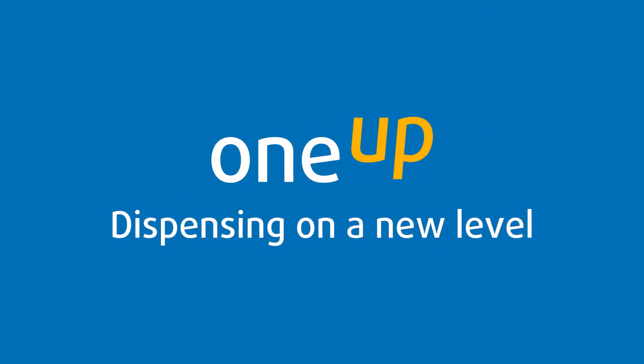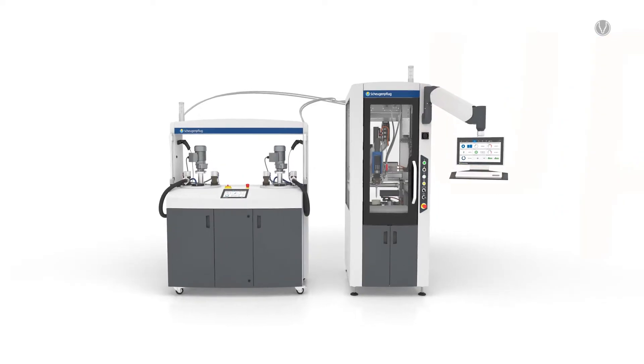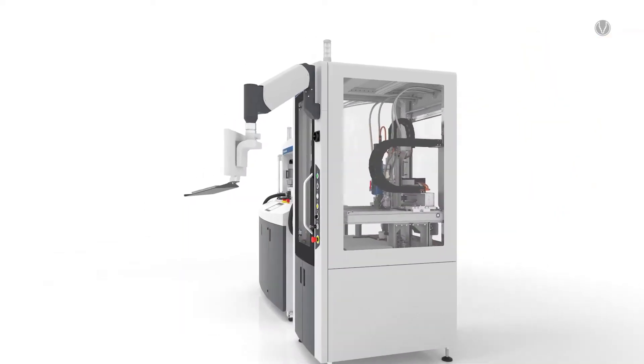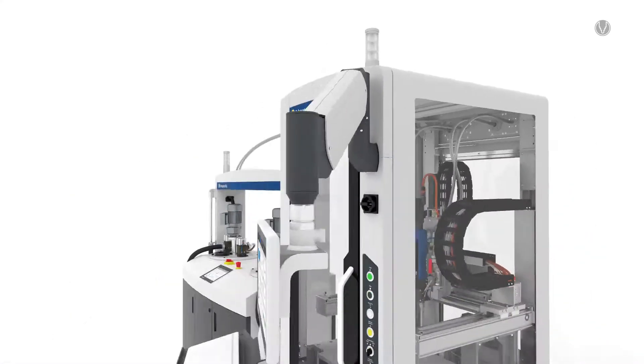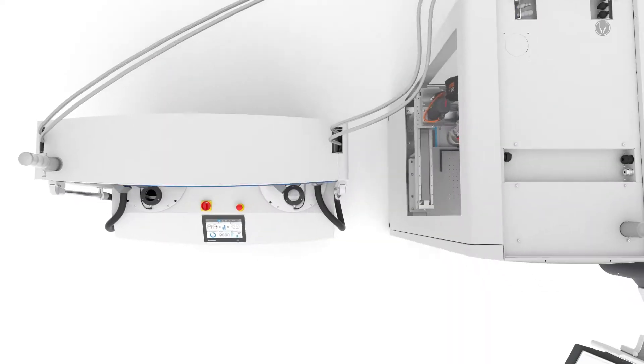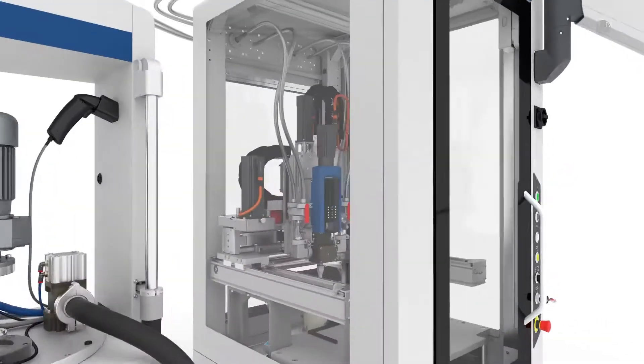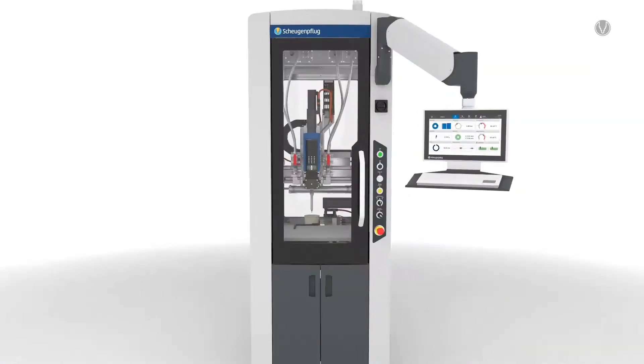One Up. Dispensing on a new level. With the new system solution for self-leveling media, applications such as adhesive bonding, potting and sealing can be easily implemented. The new system generation impresses with its state-of-the-art design and the latest technical features.